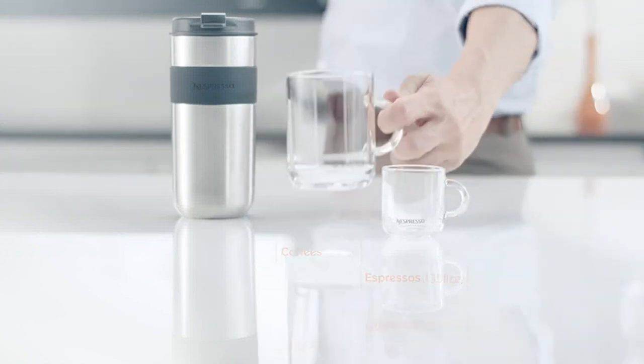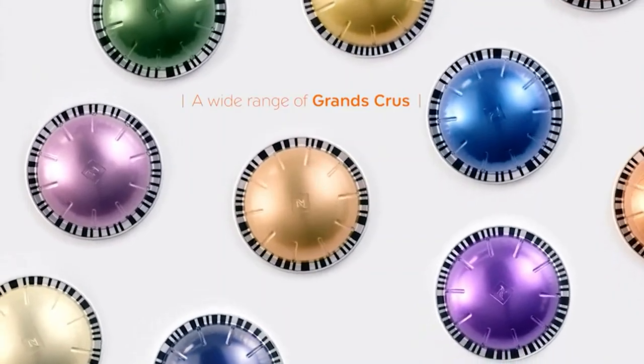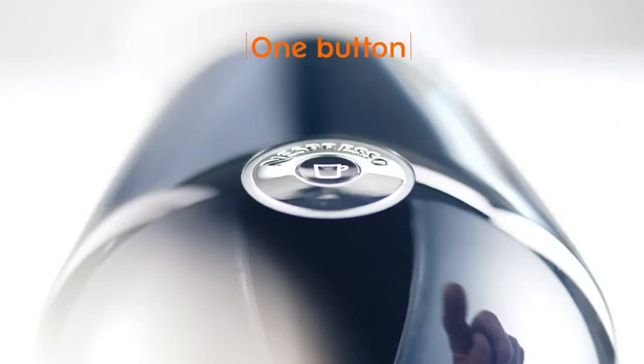You also won't accidentally use the wrong pod. The capsule machine uses a special system to detect the barcode on the capsule, and then brews it exactly how it's supposed to. Choose from 5 drink types, including espresso, double espresso, gran lungo, mug and alto — perfect for your travel mugs.